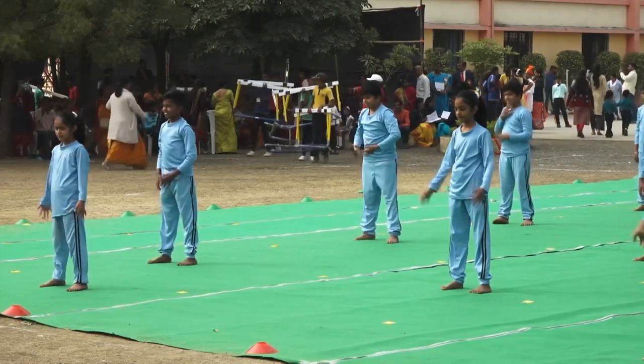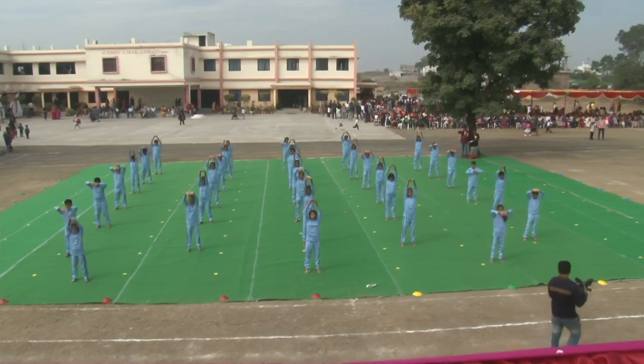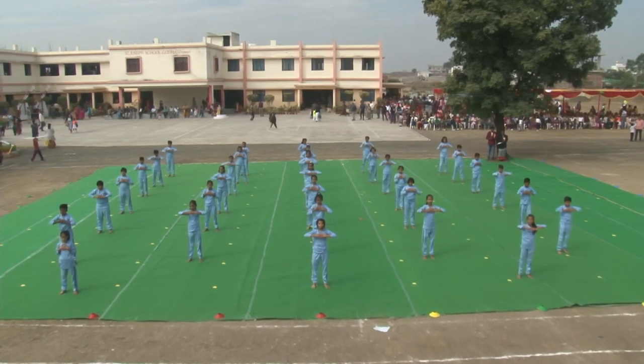The word Tadasana is a combination of Tada, meaning mountain, and Asana, meaning position.